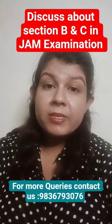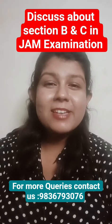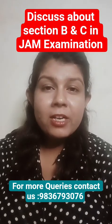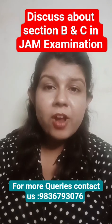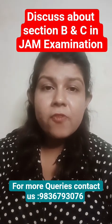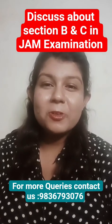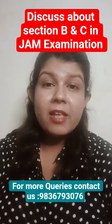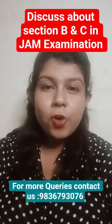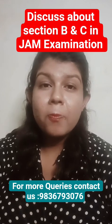Which MSQs and NATs are worth taking the risk? That's where our coaching center steps in. We decode JAM's pattern like it's a reality show script, predict question styles based on repeated logic traps, train you when to go bold and when to play safe, and teach you answer formatting hacks so you don't lose marks for typing 'two' instead of '2.00'. In short, we turn Section B and C from confusion zones into free-scoring highways — where no negative marking equals a positively higher rank.